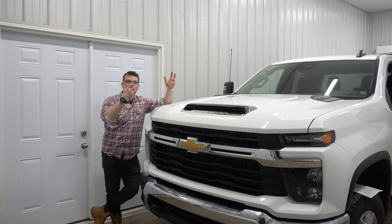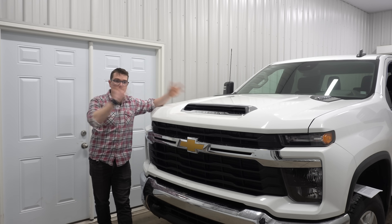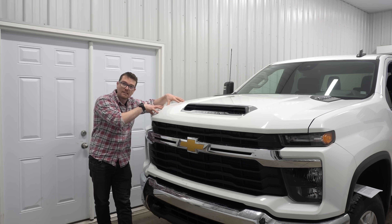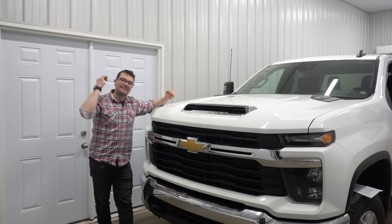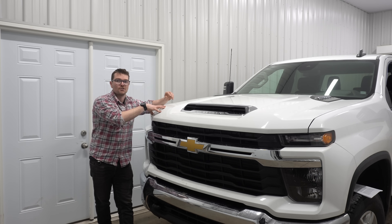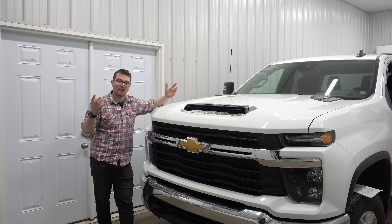Those are the major mechanical differences between the first gen and the second gen L5P Duramax that are helping to give this engine a little bit more power. Although I can almost guarantee GM has also tuned this engine differently, which probably is also helping to add a little bit more power.